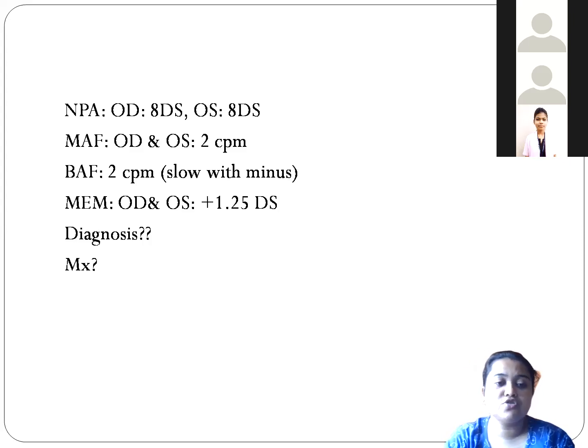When we checked dynamic retinoscopy (MEM), right eye and left eye both showed plus 1.25 diopters. Normal lag of accommodation is plus 0.5 to plus 0.75 diopters, but we got a higher lag of accommodation at plus 1.25 diopters. So what should be the diagnosis? What do you think?